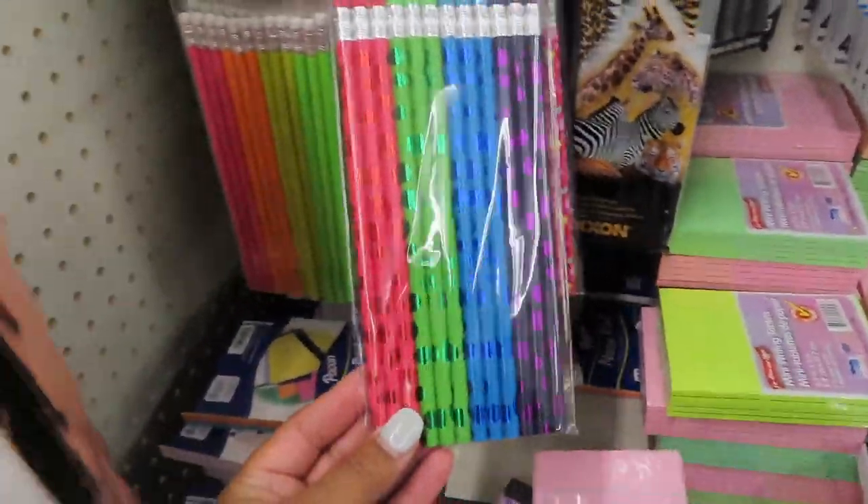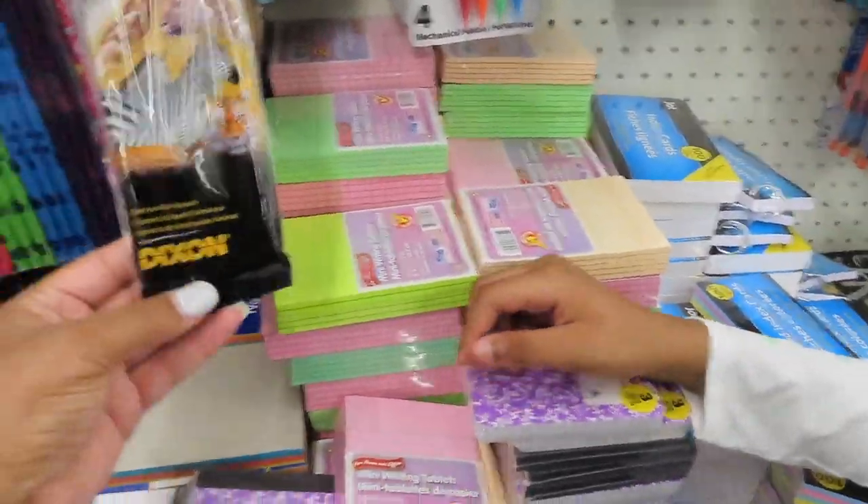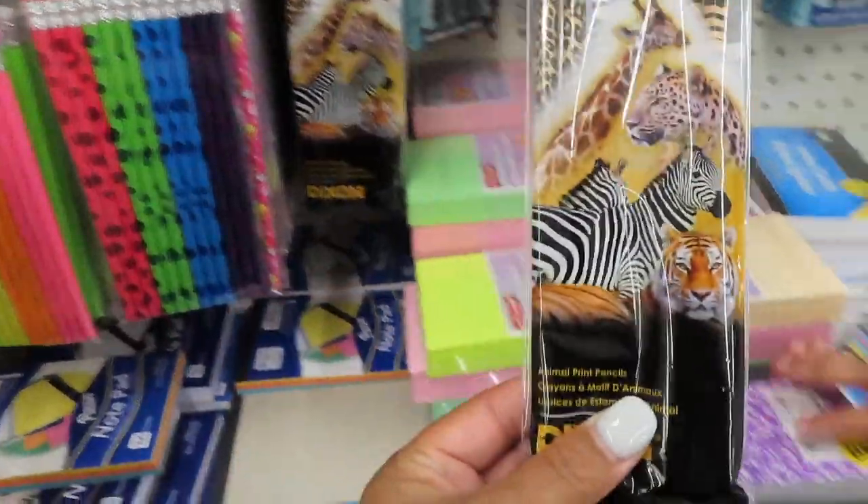So they have the little pencils, you guys. If you all are looking for some cute pencils, they have these pencils for a dollar. We're at the Dollar Tree. So anybody out there like animal pencils — these are cute.